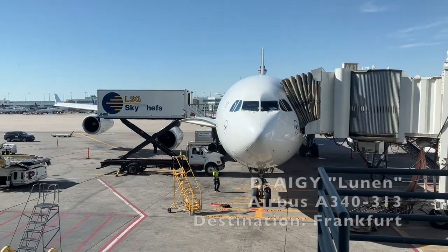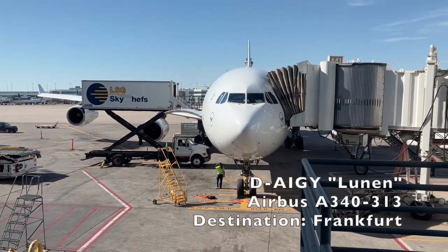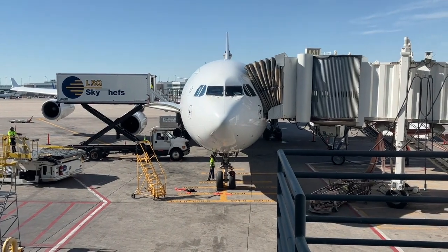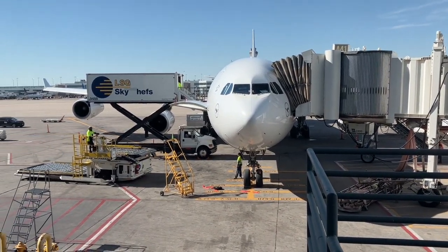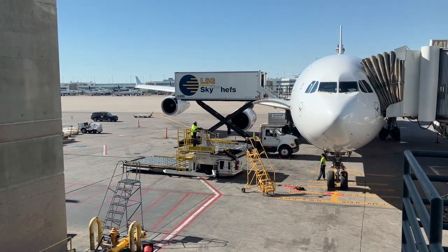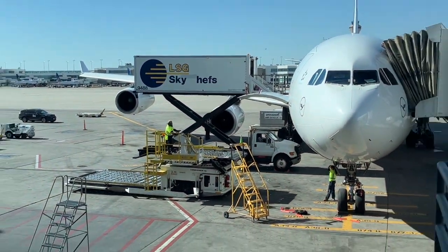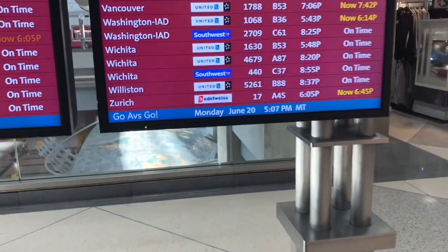We'll be at gate A-45, but here at A-41, I spotted the other A340 flight from here, LH-447 to Frankfurt. Today, it'll be operated by the one named Lunen, not the same A340 I took to Denver a few months ago. Unlike my flight today, this one is a daily service, so if you want to fly in one of these, you'll have a pretty good chance with Lufthansa.